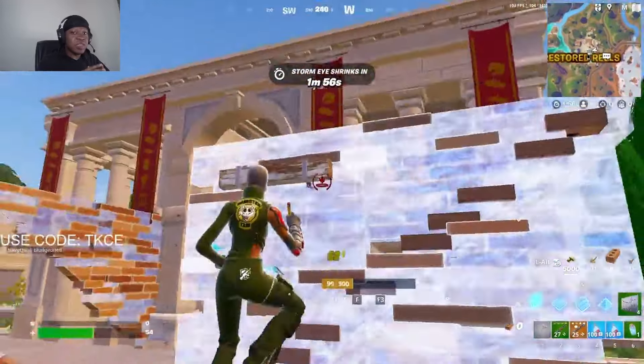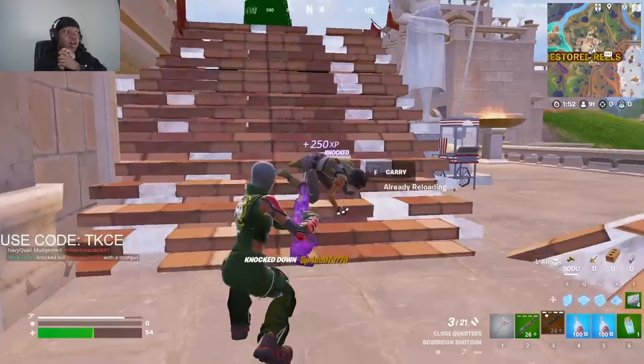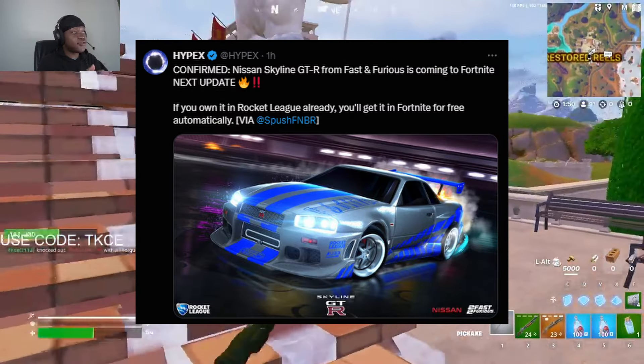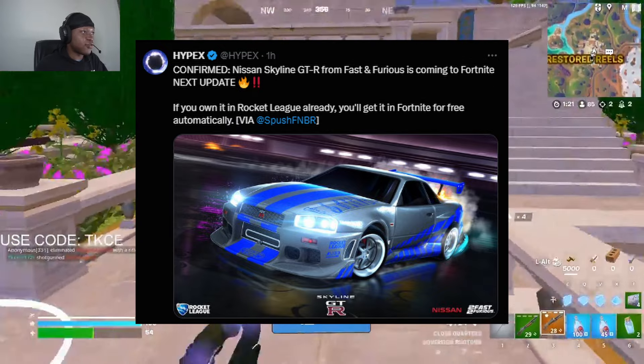Fortnite has added a lot of cool updates today, so today we'll go through all of them. For the first one, there's a free bundle that's coming — it's called the Nissan Skyline GTR from Fast and Furious.